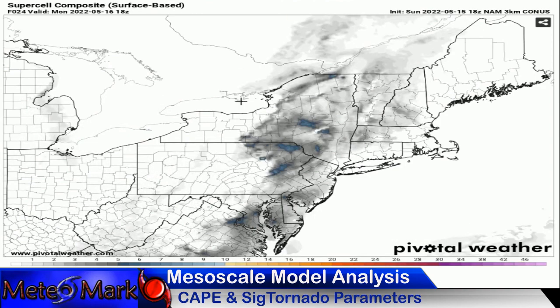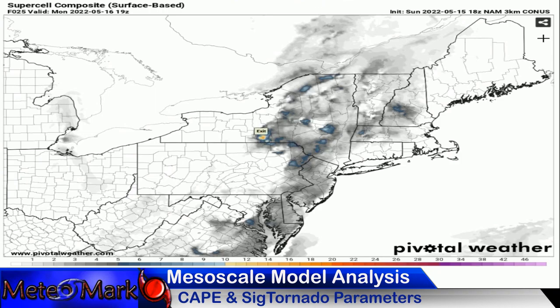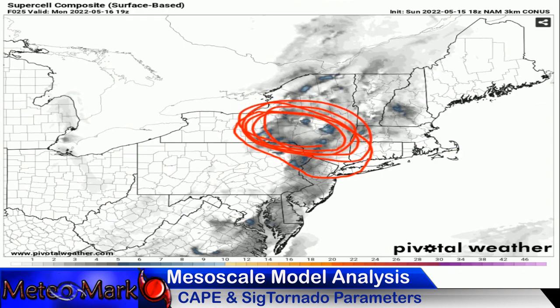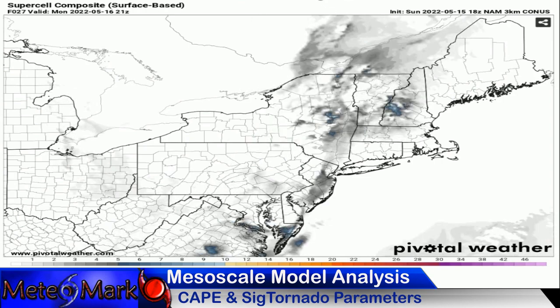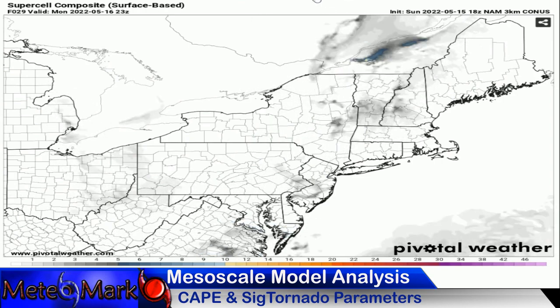Looking at supercell parameters for Monday — peaking right around noon, 1, 2 p.m. This is where supercell parameters surface-based become much more significant, heading towards values of 4, 5, 6, 7. The northern end of this line is initially where we'll really start to see some of these supercells take hold in upstate New York. Early afternoon into mid-afternoon is going to be a real problem especially in parts of upstate New York, northeast Pennsylvania, and northern New Jersey.